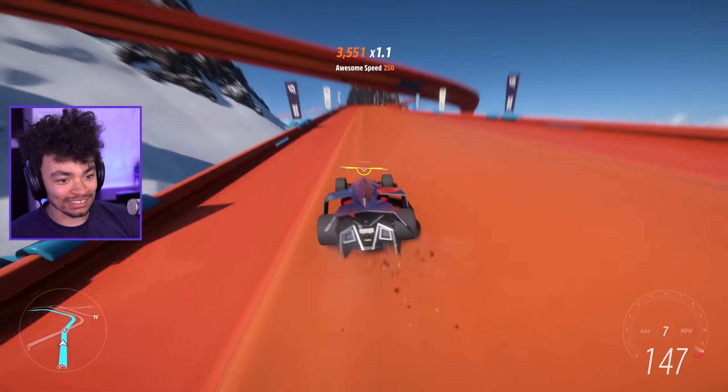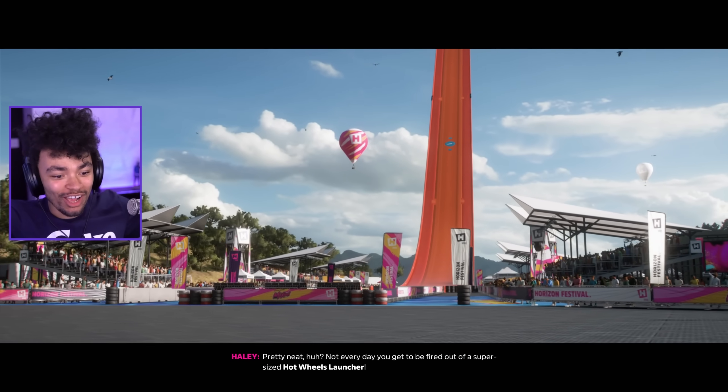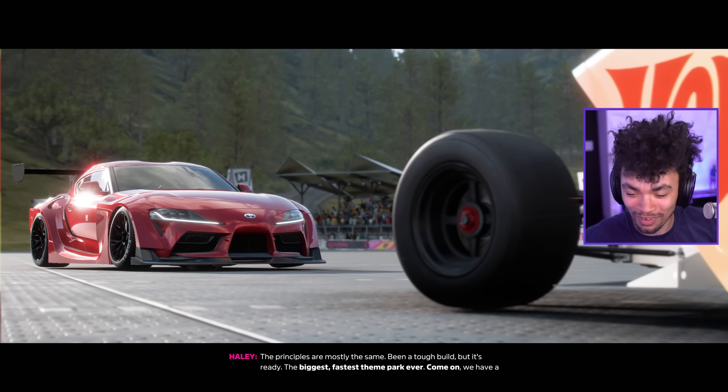Oh, oh my god, we got boost pads moving. Now this is sick today. Welcome to Hot Wheels in Forza Horizon 5!